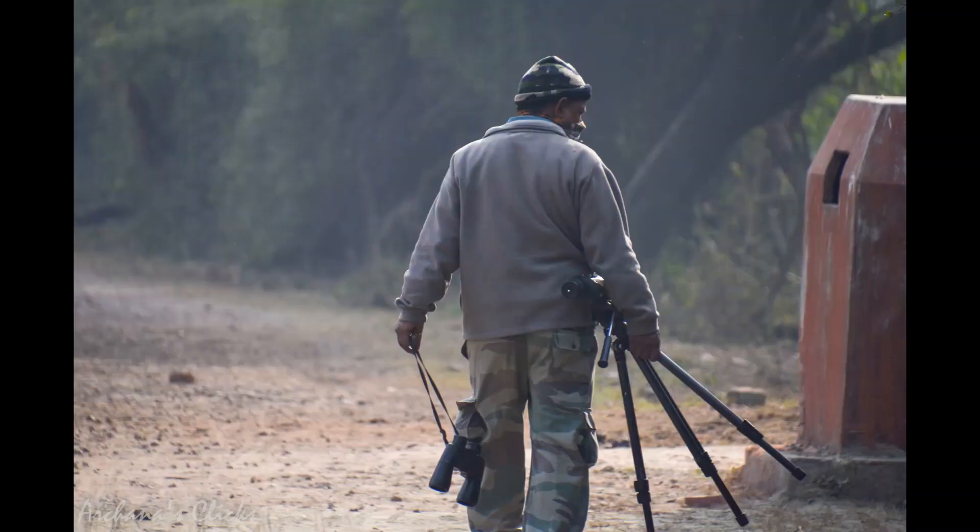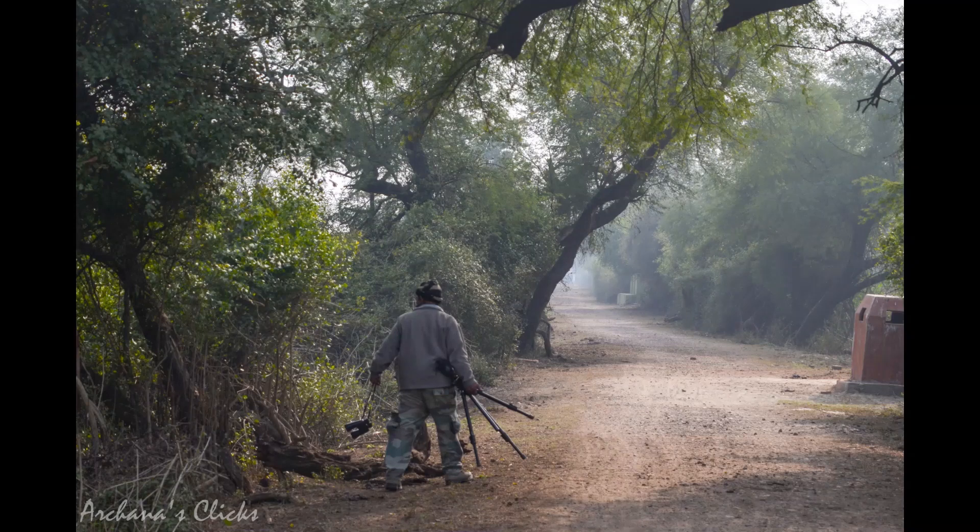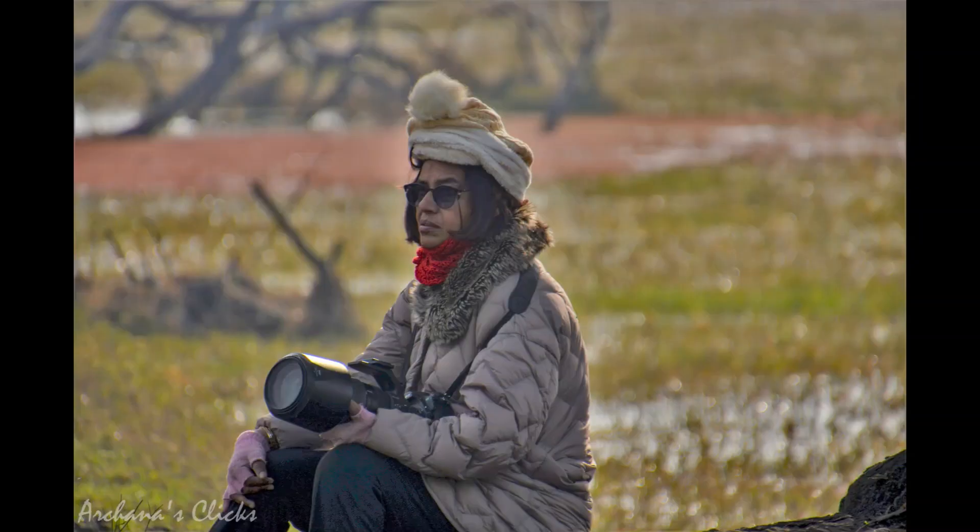Satto, our guide, spotted a black bittern and pointed it out, but by the time I could mark it, it flew away. He explained that it is a rarely sighted bird that hides itself. That was the first day and I was excited and filled with energy. Two days went by and we could not spot it again. On the third day, he explored the isolated part of the wetland with his binoculars, peeping deep inside the vegetation in the marshes. I was extremely tired and running a fever but the zeal of sightings kept me going. I sat down as the exploration on foot was too much for me.